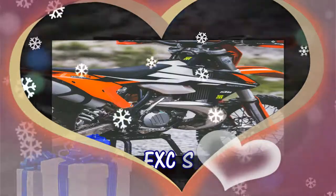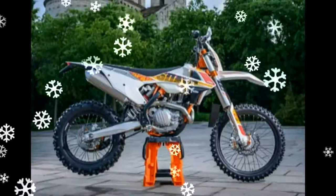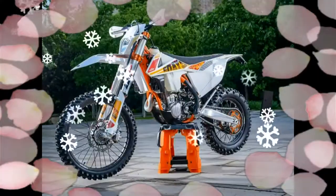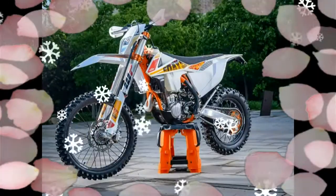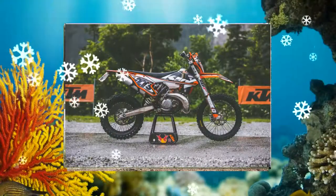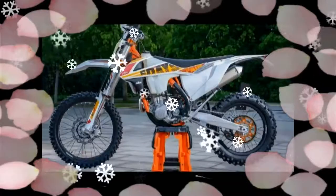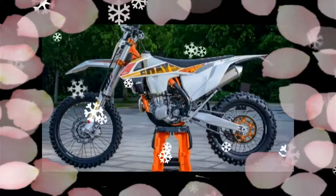2017 KTM XC 300 W6 Days — pictures, prices, information and specifications. Below is the information on the 2017 KTM XC 300 W6 Days. If you would like to get a quote on a new 2017 KTM XC 300 W6 Days, use the link provided.